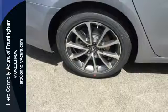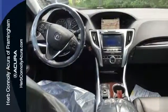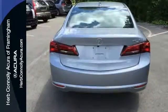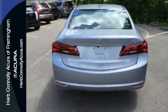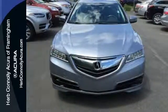Adding to the comfort and convenience are keyless access, a universal garage door opener, and a multi-view rear-view camera. The moonroof, dual-zone climate control, and heated front seats with memory settings pamper you, while Siri Eyes-Free technology equips you to accomplish more.